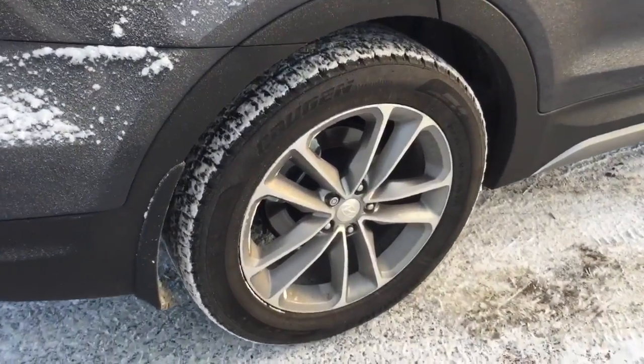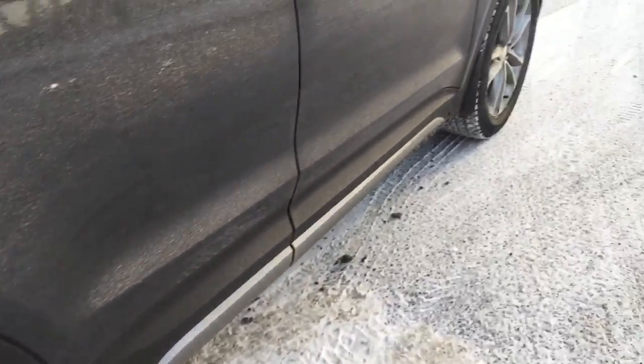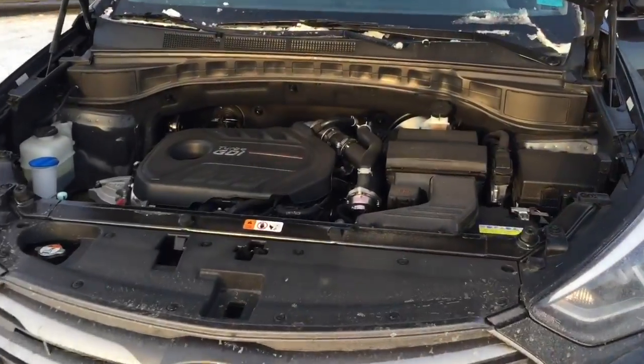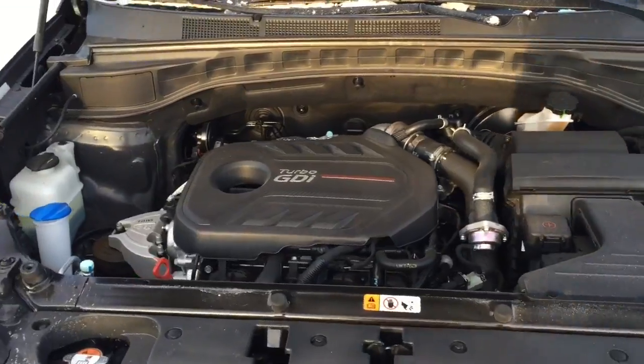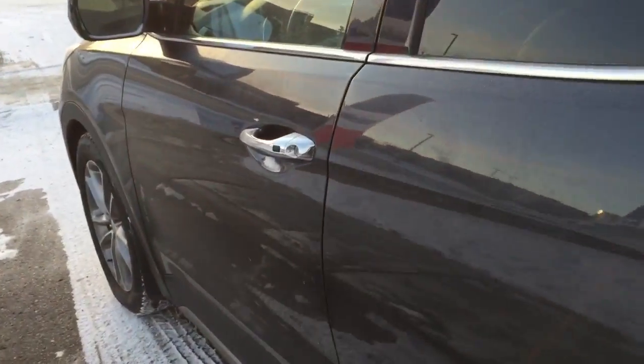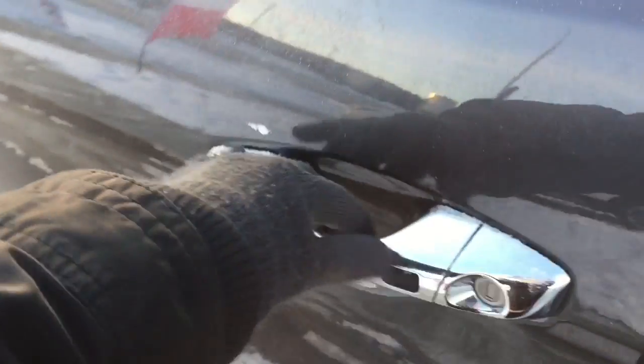This Santa Fe is all-wheel drive, so you'll have no difficulties getting around in the wintertime. This is a 2-liter turbo engine with four cylinders.